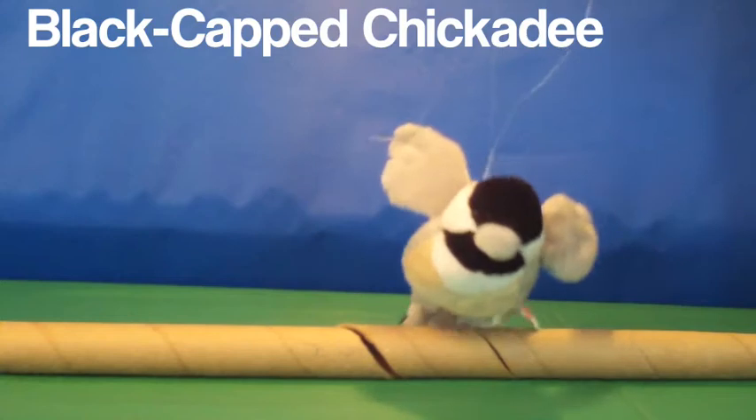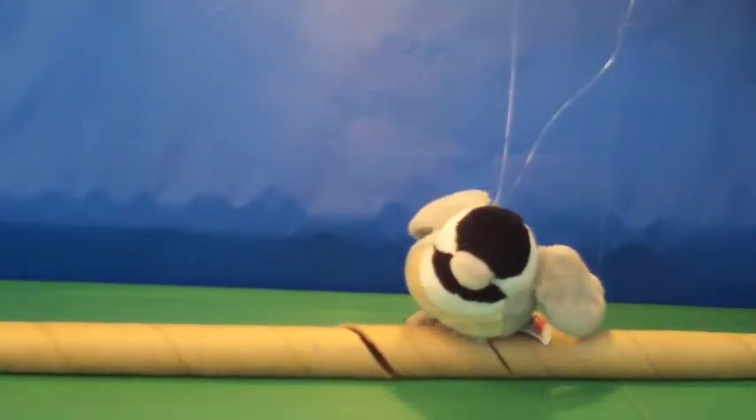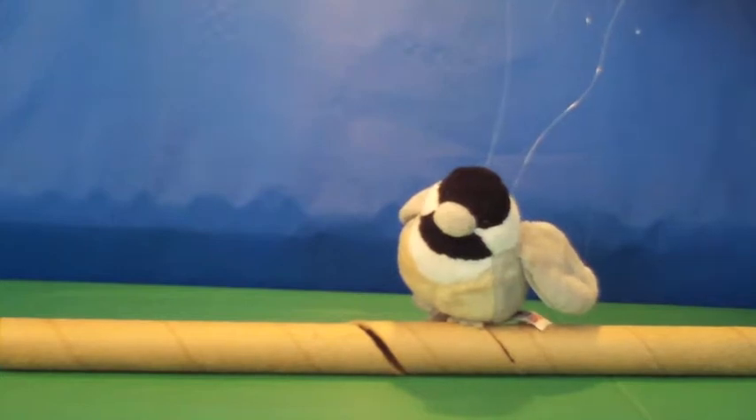The next bird is the chickadee. They are small. This one is the black-capped chickadee. They are really, really cute.